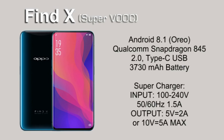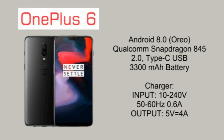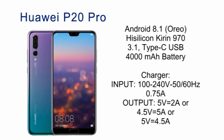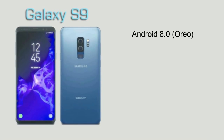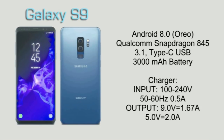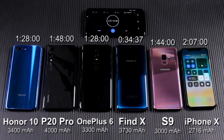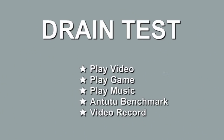Hello everyone! Today I will perform battery consumption tests on the Oppo Find X, OnePlus 6, Huawei Honor 10, Huawei P20 Pro, Samsung Galaxy S9, and Samsung Galaxy Note 9. In the previous charging test, Oppo Find X could be fully charged within 35 minutes. So what about the battery consumption? Let's take a look.